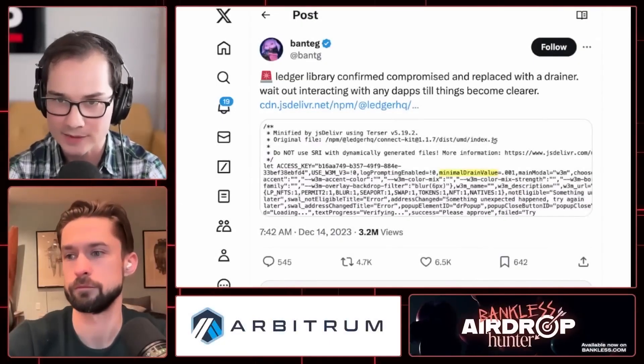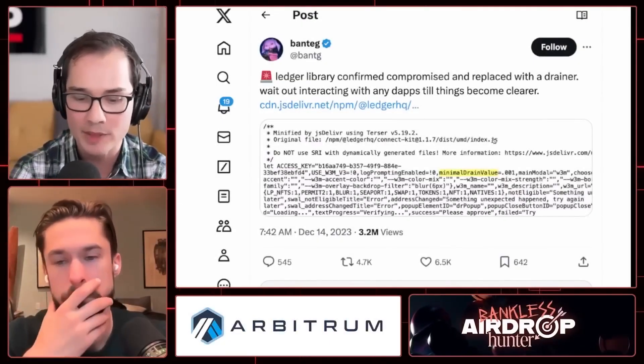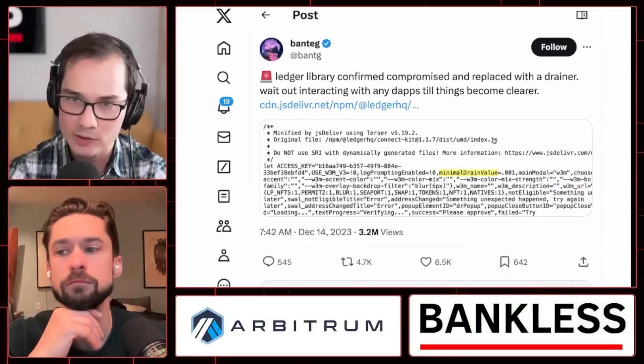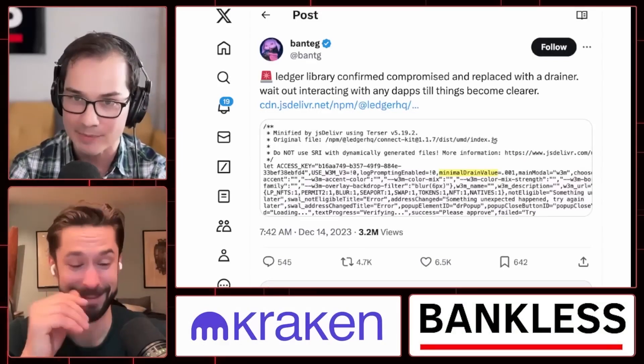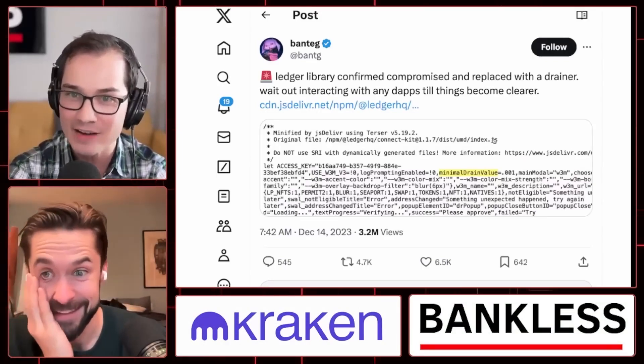David, there was a big scare this morning, the time of recording. I woke up on Thursday morning and all over crypto Twitter, a whole bunch of people were saying, stop using your dApps — just don't use any more dApps because there's a phishing attack.